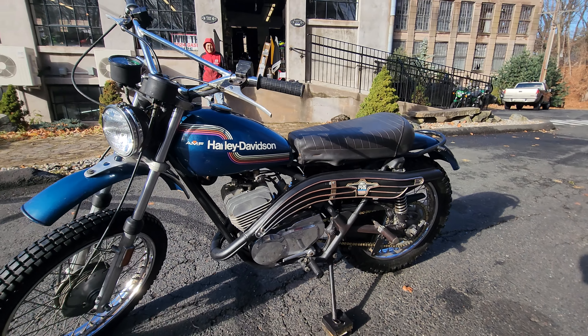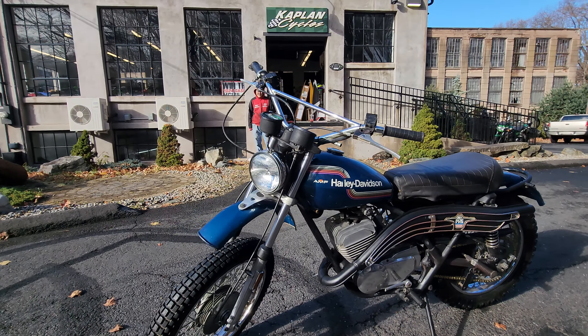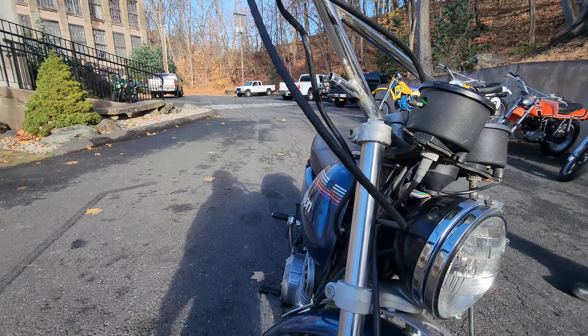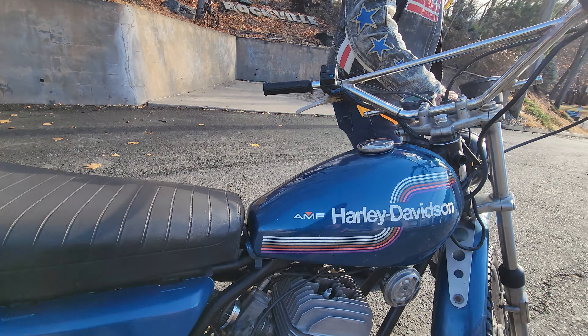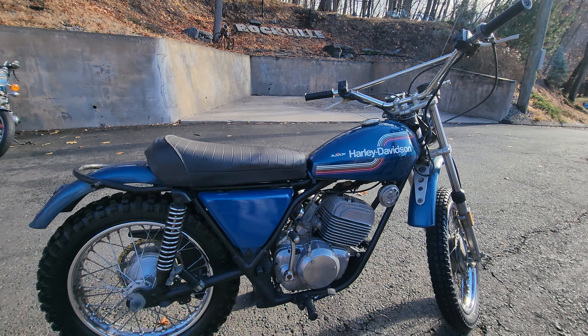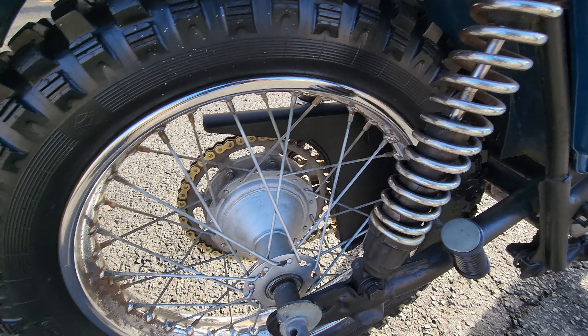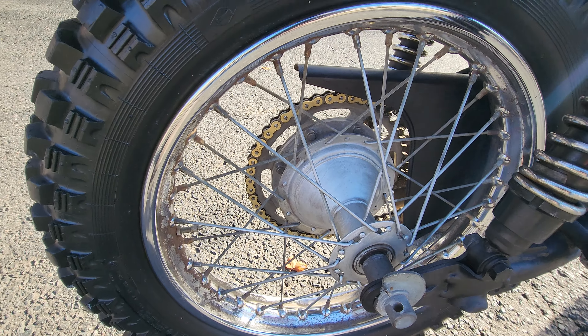It's all original. The paint on the tank is original, all the components are original, showing 7,746 miles. I would say this is a good core bike for restoration that will be worth some serious money when you're done with it. Restored, these are bringing $5,000 to $7,000 for a mint one.